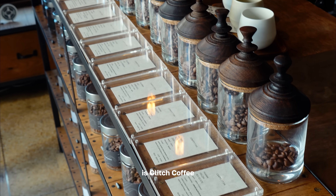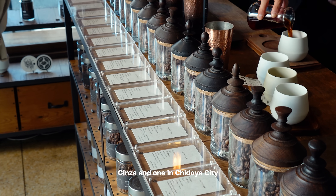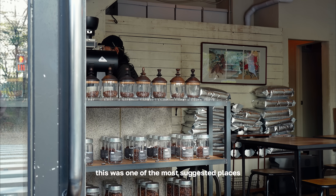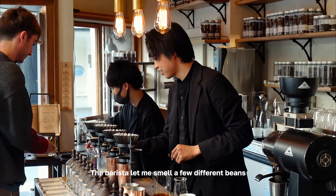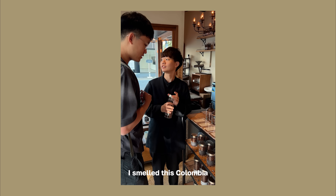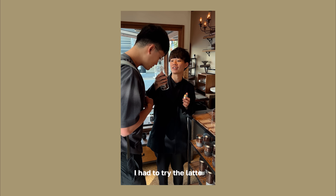Our first Tokyo coffee shop is Glitch Coffee. They have two locations, one in Ginza and one in Chidoya City. This was one of the most suggested places and I'll say it was so worth it. The barista let me smell a few different beans, and once I smelled this Columbia-Huila-Monte Blanco blend, I had to try the latte.